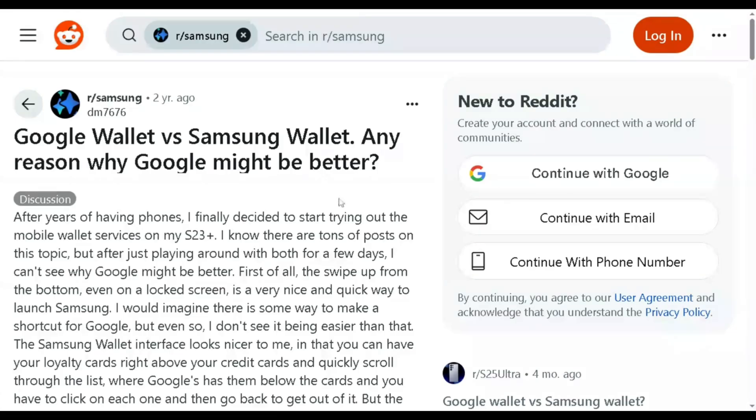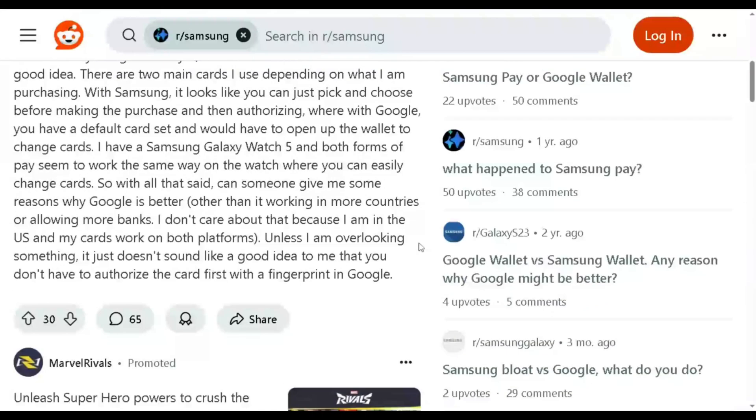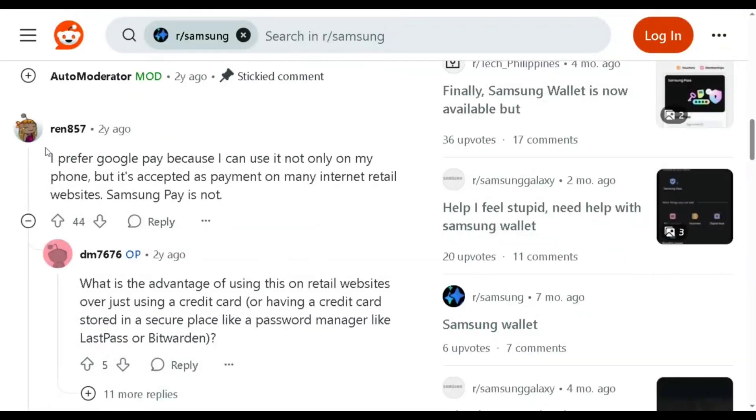So which one is best for you? If you want quick access, a polished interface, and added security with fingerprint authentication, Samsung Wallet is a great pick — especially if you use a Samsung phone. But if you value broader acceptance, especially for online payments and seamless integration across devices, Google Wallet may be the better option.